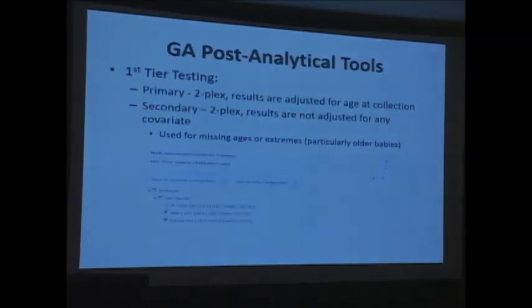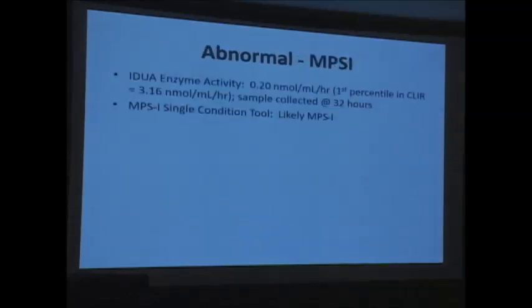Our interpretation was done with post-analytical tools through CLEAR. Primarily we used the two-plex adjusted for age of collection. Secondarily, a two-plex unadjusted for age of collection, typically used when we didn't have an age of collection or for extremes — such as critically ill infants collected around one hour of age or very old infants, where the adjustments aren't as reliable. The two-plex tools were specifically made for Georgia but are available and well-populated. As an example of an MPS1 abnormal, the measured IDUA enzyme activity was 0.2 nanomoles per hour per milliliter, with the first percentile of the normal range in CLEAR at 3.16 — almost undetectable. The sample was collected at 32 hours on a term baby.